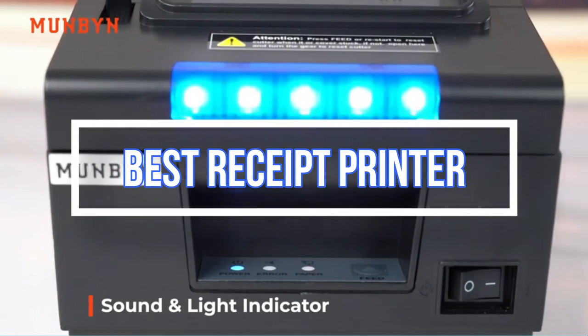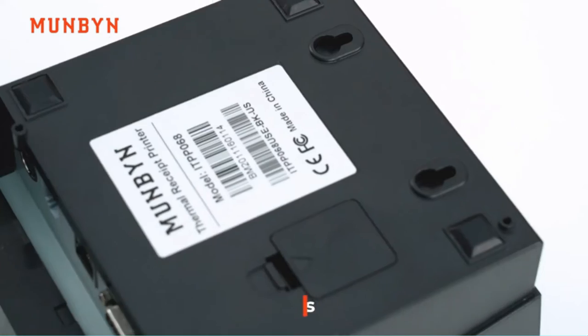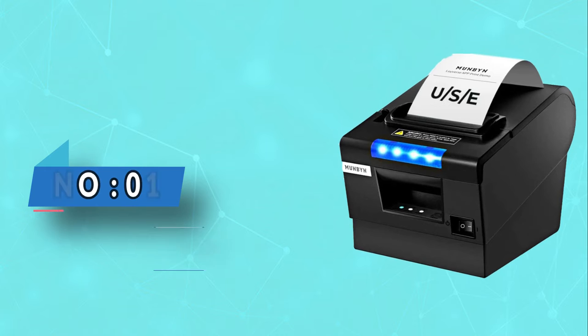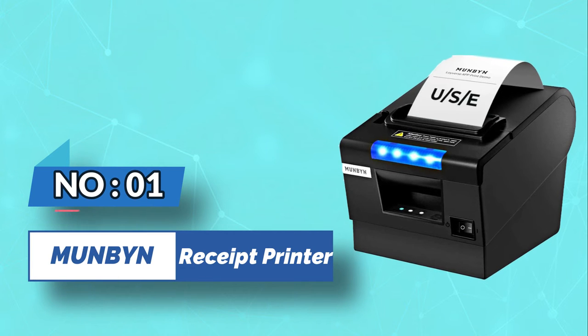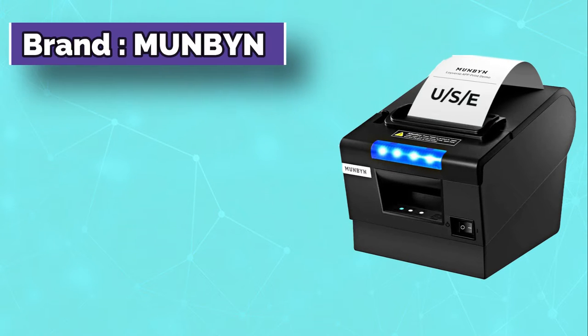Best Receipt Printer. Number 1: Mungbin Receipt Printer. This is the best thermal receipt printer.